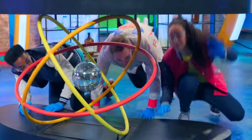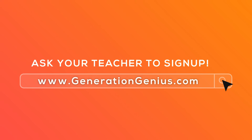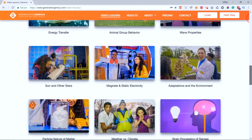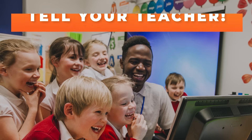Hey kids! If you want to watch this whole episode and more, tell your teacher to sign up at generationgenius.com. We cover all science topics in grades three to five, and you get to watch it in class — but only if you tell your teacher.